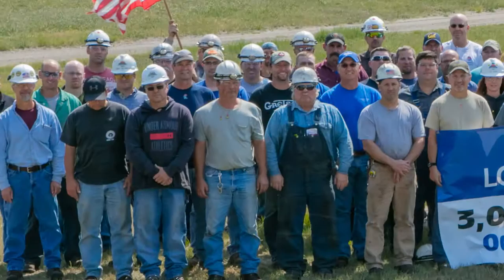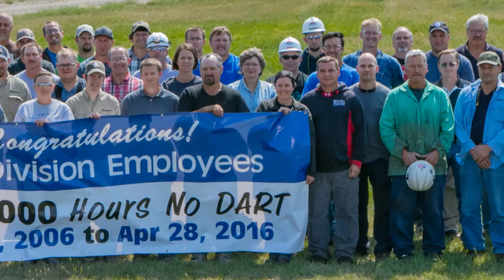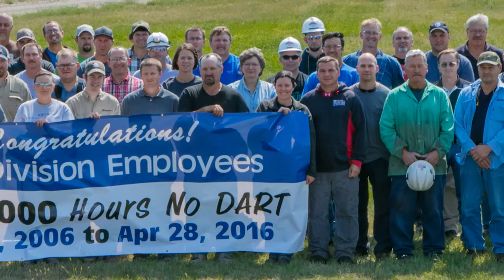The other milestone that stands out is the employees hit three million man-hours without a DART. A lot of employee suggestions are used to try to make it a safe plant day in and day out.